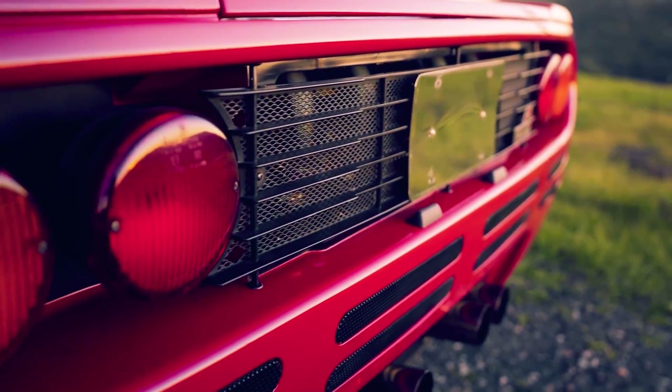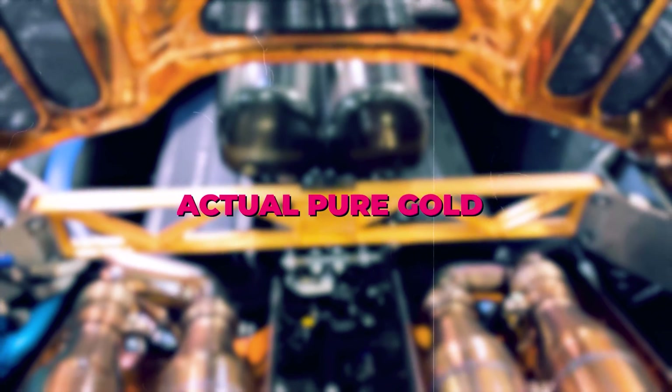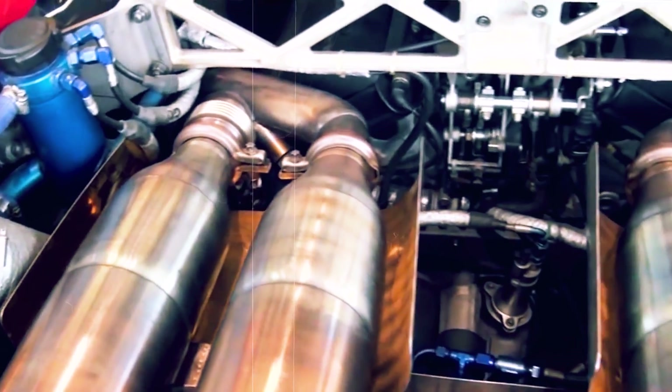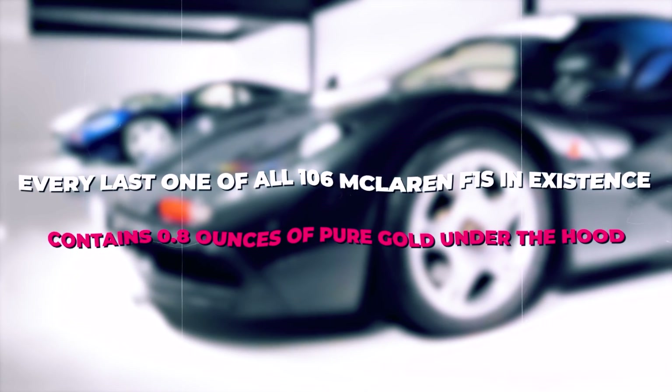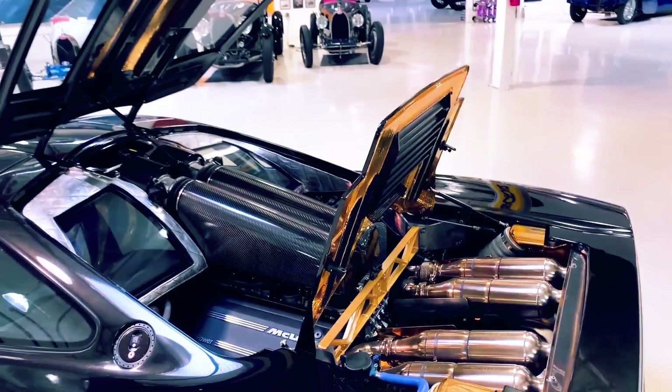Due to the sheer power of the V12 engine, the exhaust area located just behind the engine near the tail of the car can get seriously hot. The McLaren team worried that this overheating could damage the carbon fiber the car is made of, so they came up with the idea of lining the entire exhaust compartment with pure gold. That gold lining absorbs and reflects the heat from the exhaust. Every last one of all 106 McLaren F1s in existence contains 0.8 ounces of pure gold under the hood.